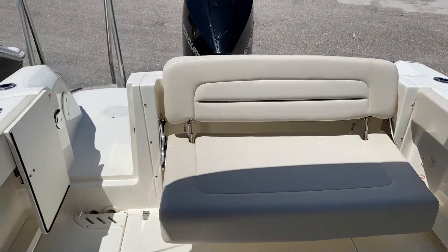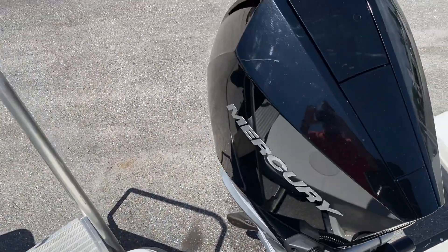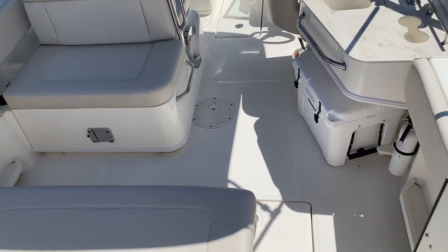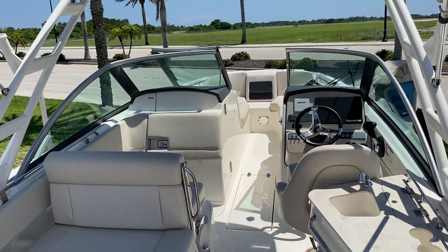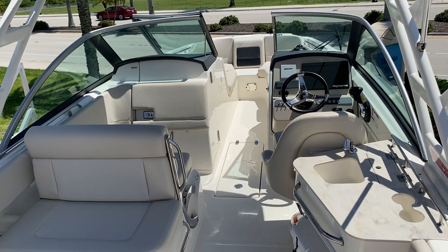Located here at Marine Max in Venice. If you'd like some additional information, feel free to give me a call — I'm the listing broker. My name is Jeremy Bradshaw, and the number here is 941-376-3345. Jeremy from Marine Max — hope to talk to you soon.